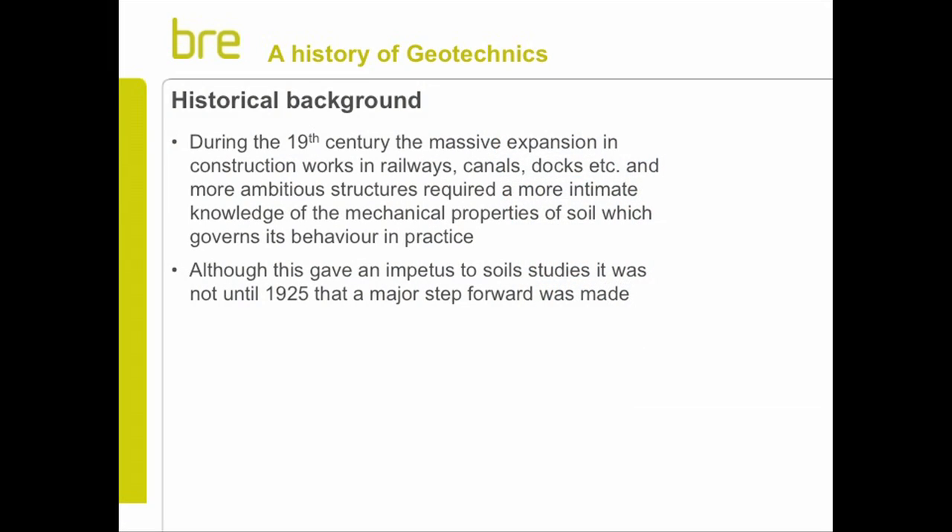And in a peripheral way, we had a hand in that, and I'll cover that later. During the 19th century, the Industrial Revolution brought a huge expansion in construction works - railways, canals, docks, etc. Much more ambitious structures than had ever been built before, and so it became more and more necessary to have an intimate knowledge of how soil behaves in those circumstances.